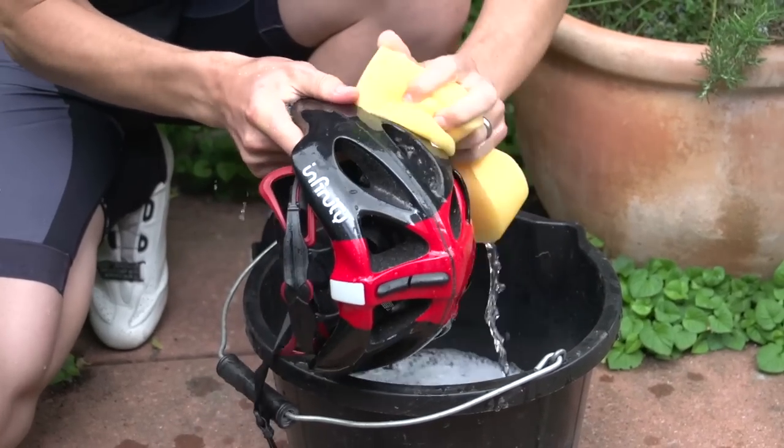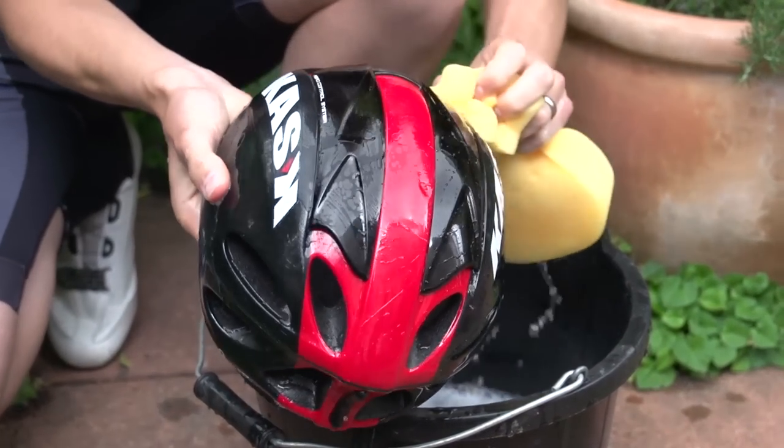Let's face it, no one wants a dirty helmet. They can get smelly, infested with bacteria and fungus, and if you get close enough, they look really unsightly. So don't be a dirtbag — keep your cycling helmet clean so you don't start to lose friends.